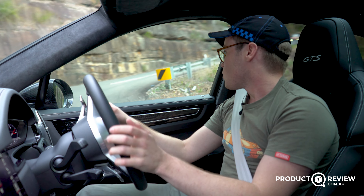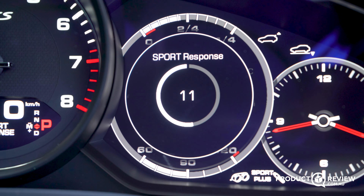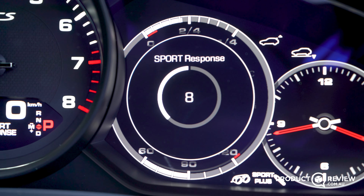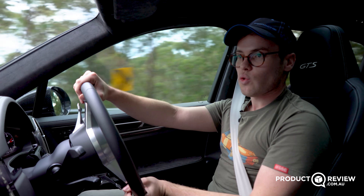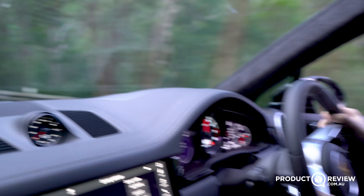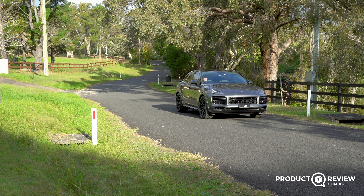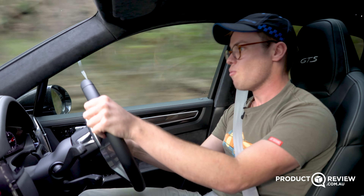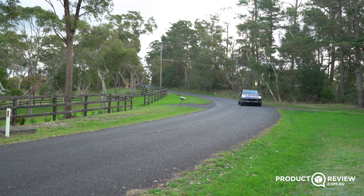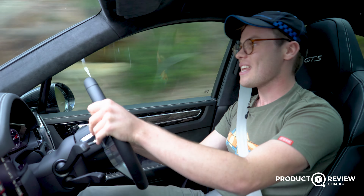There's also a sports response button on the steering wheel drive mode selector. Press it and a countdown begins in the gauge cluster — the car goes to its most sporty settings so when you need to overtake on the road or track, you've got everything ready. The brakes are incredible too: 390 millimetres up front, allowing this 2.1-tonne car to stop with authority. It seems heavy, but it's lighter than some competitors.